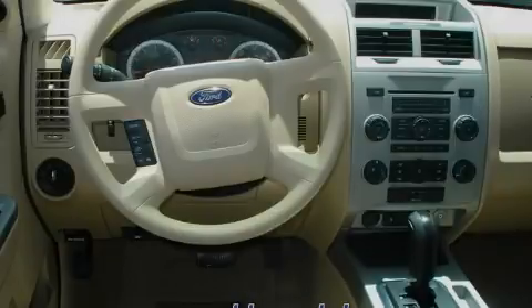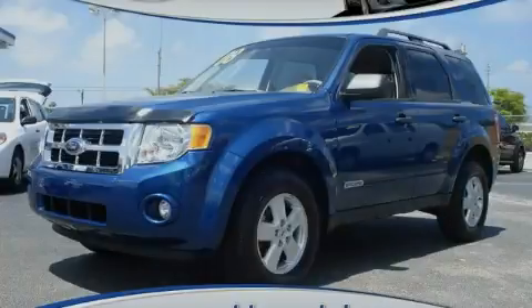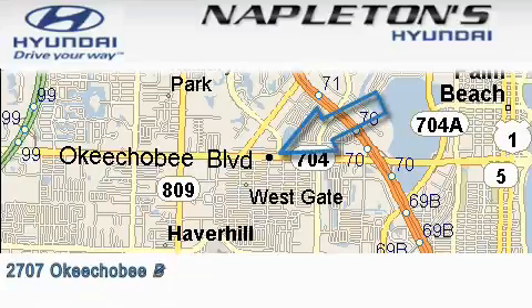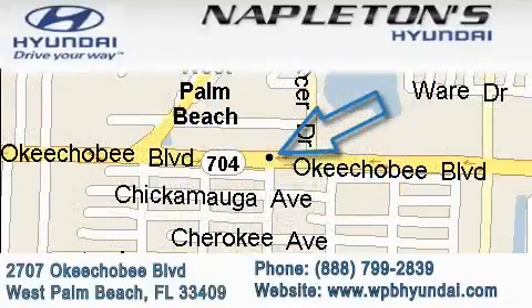Stop by today and test drive this vehicle for yourself. Napleton Sunday is located at 2707 Okeechobee Boulevard in West Palm Beach. Our goal is to exceed all of your expectations to ensure that you'll return for future visits.